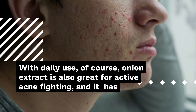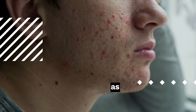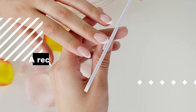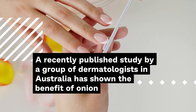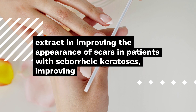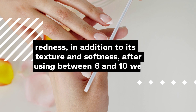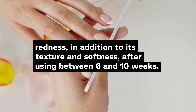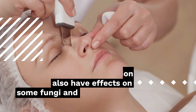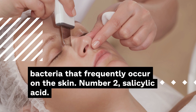Onion extract is also great for active acne fighting, and it has properties that reduce inflammation, redness, and pain. A recently published study by a group of dermatologists in Australia has shown the benefit of onion extract in improving the appearance of scars in patients with seborrheic keratosis, improving redness, texture and softness after using it between 6 and 10 weeks. Onion extracts also have effects on some fungi and bacteria that frequently occur on the skin.